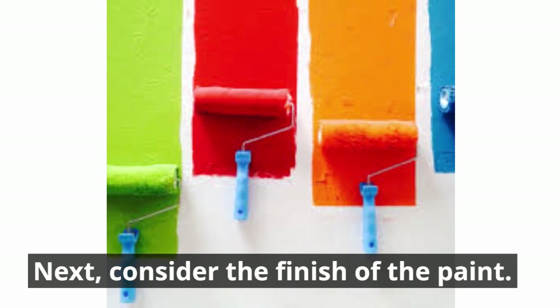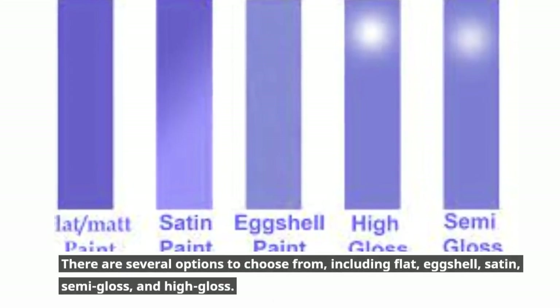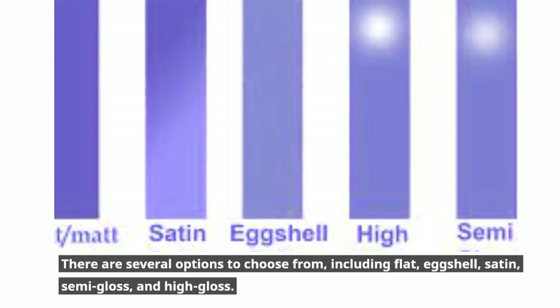Next, consider the finish of the paint. There are several options to choose from, including flat, eggshell, satin, semi-gloss, and high gloss.